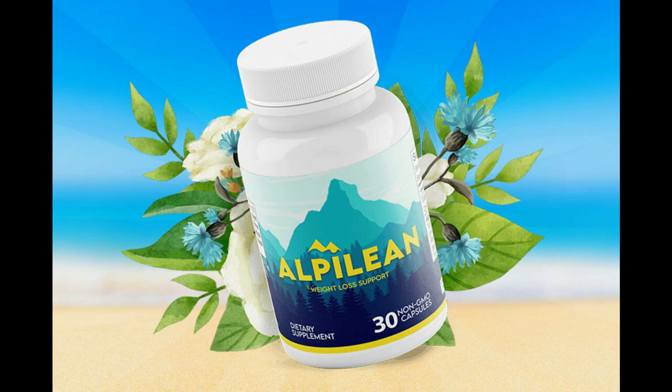The first thing you need to know about Alpillion is: be careful with the website you're going to buy Alpillion from, because Alpillion is only sold on the official website. To help you, I left a link to the official website down below in the description of this video.